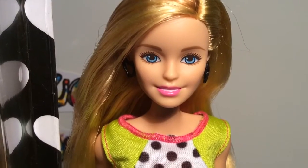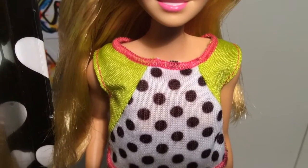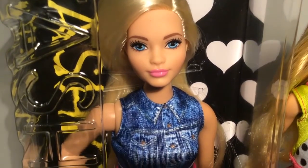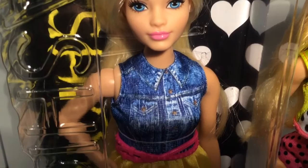The Barbie to your right is number 13 in the line and she is an original Barbie. And inside this box is number 22 in the line and she is one of the new Curvy Barbies.